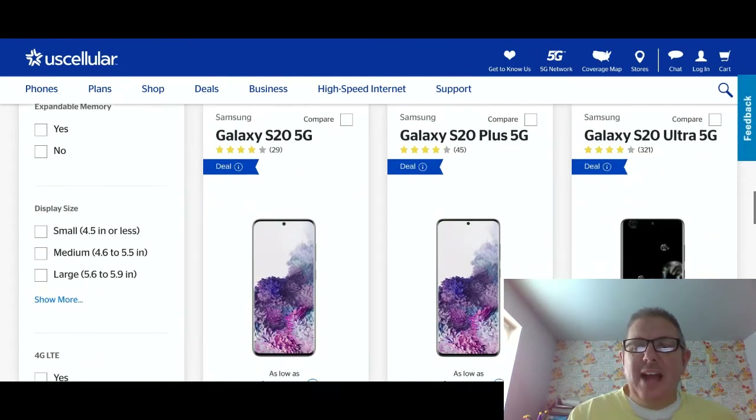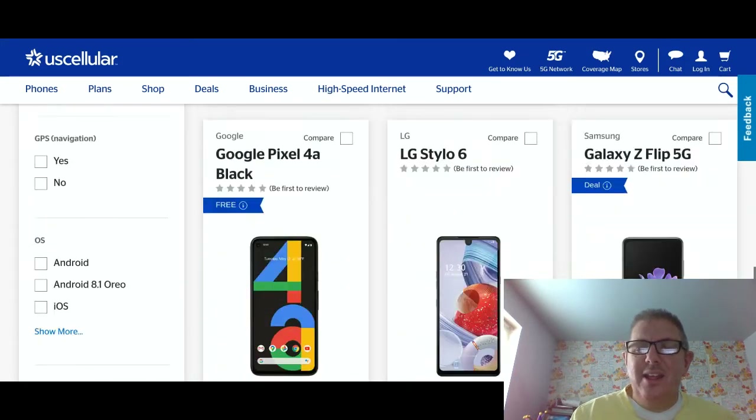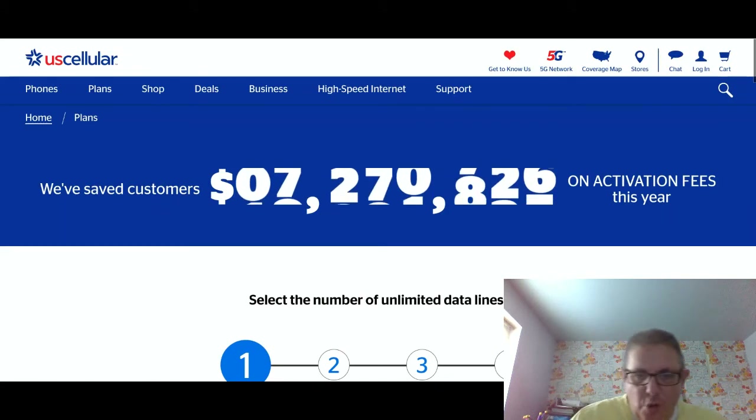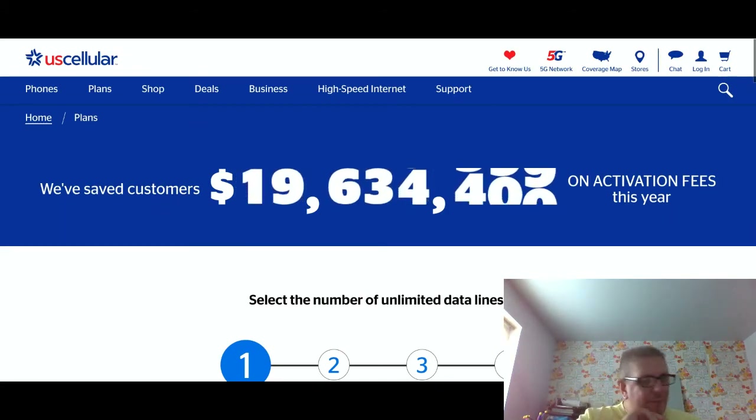There's the Pixel 5, there's all the Galaxy phones. Here's the iPhone 11 and the 4A as well. Now we're going to go to the plans section and show you the plans they offer — the postpaid and the prepaid.